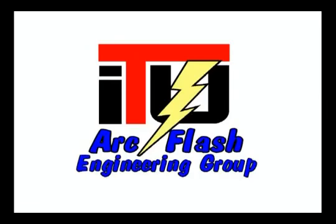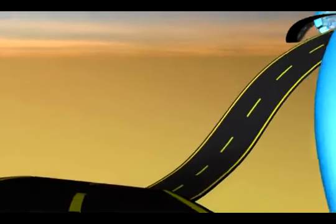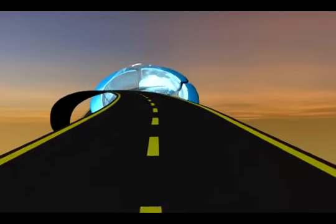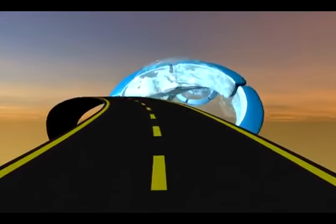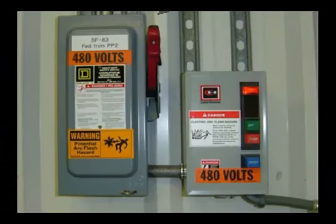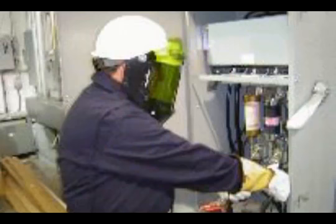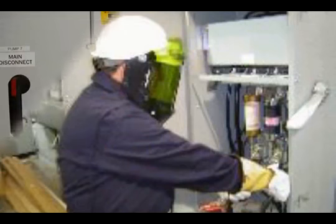Industrial Training University's Arc Flash Engineering Group is dedicated to helping you understand and comply with the Department of Labor's OSHA guidelines. Navigating the road to OSHA compliance can be confusing and difficult. At AFE, our mission is to provide practical, no-frills advice and service to help you down the road to OSHA compliance. This video is designed to help you understand the rules and regulations regarding OSHA arc flash labeling and conducting an arc flash analysis in your facility.